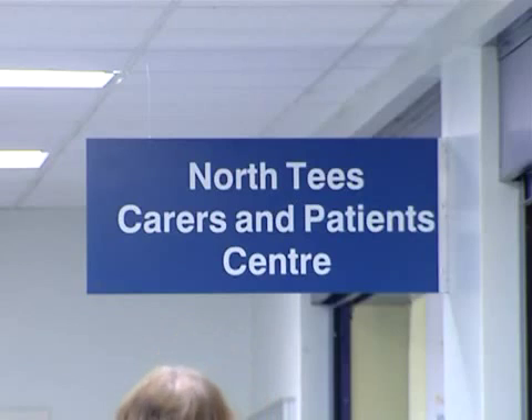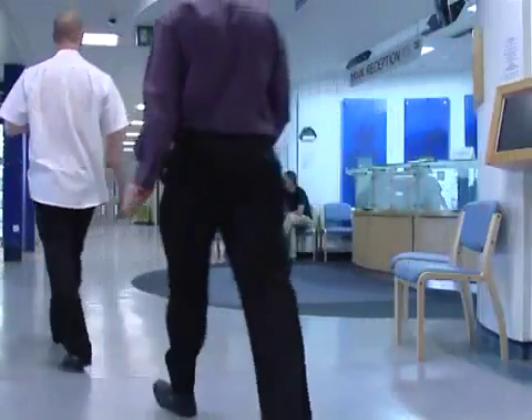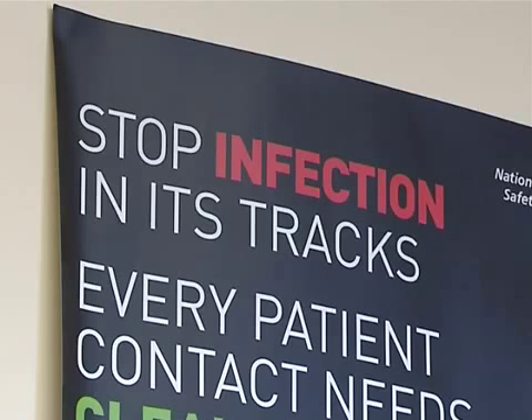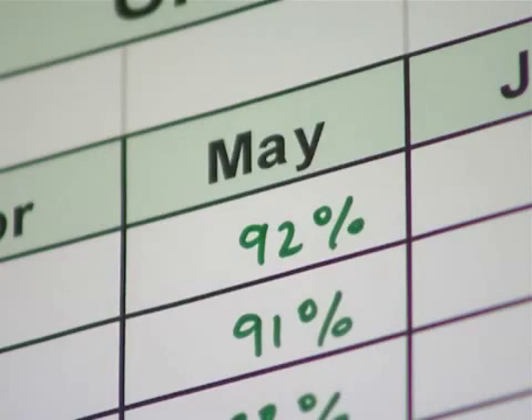North Tees and Hartlepool hospitals have introduced the Hygiena SystemSURE Plus to help combat the increase in healthcare acquired infections. We are seeing a growth in antibiotic resistant bacteria and therefore we need to be able to validate our cleaning process to ensure that we can stop the spread of infections. Our cleaning scores have certainly improved since the introduction of the Hygiena SystemSURE Plus, and we've seen a corresponding decrease in the number of infections within our patients.